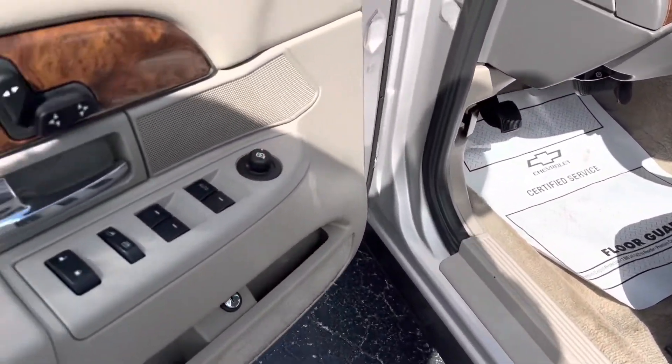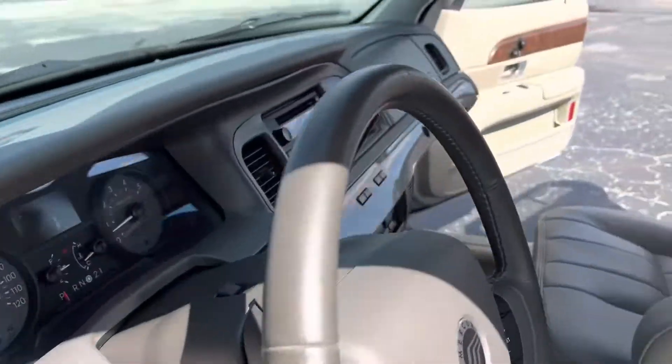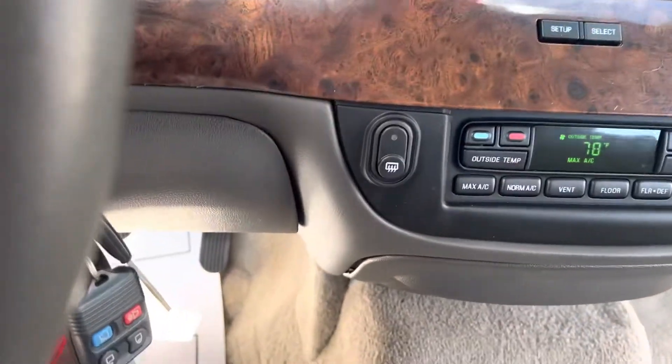Everything seems to work as far as power windows, the seats, the lumbar support. AC blows cold, so there's no issues there.